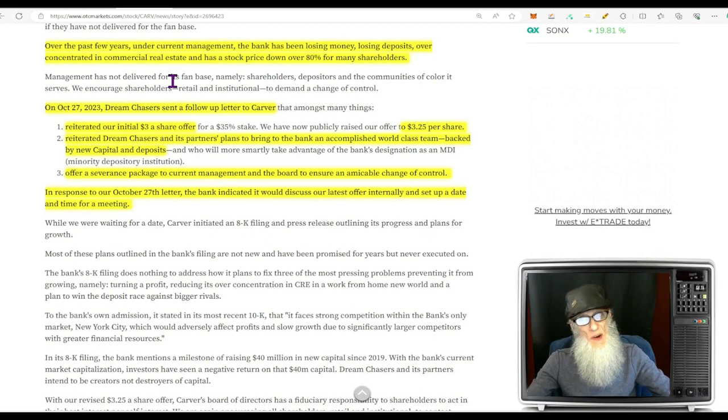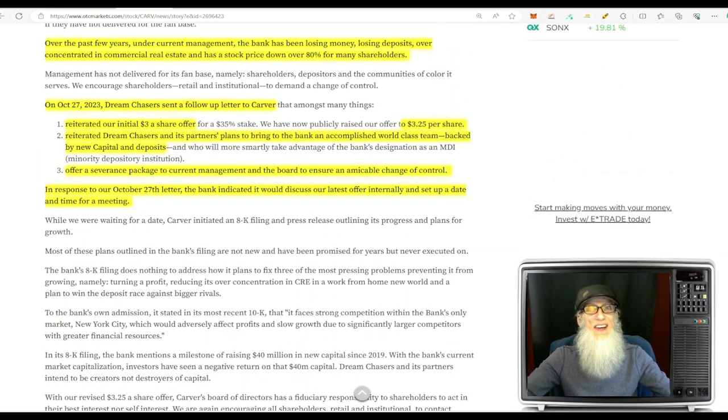Over the past few years under current management the bank has been losing money, losing deposits, over-concentrated in commercial real estate, with a stock price down over 80% for many shareholders. On October 27th, Dream Chasers sent a follow-up letter reiterating everything — originally offering $3 per share, now kicked up to $3.25. They reiterated that Dream Chasers and its partners plan to bring to the bank an accomplished world-class team backed by new capital and deposits, plus a severance package to the current management and board to ensure an amicable change of control. The bank indicated it would discuss the offer internally and set up a meeting — and that's where we were left.